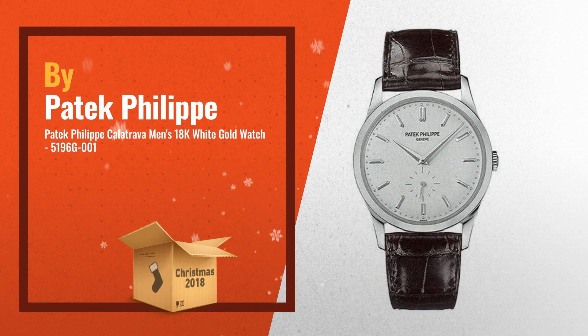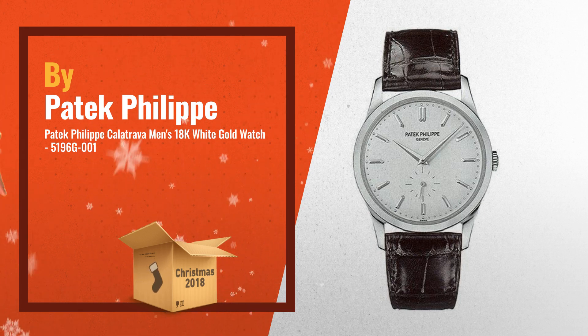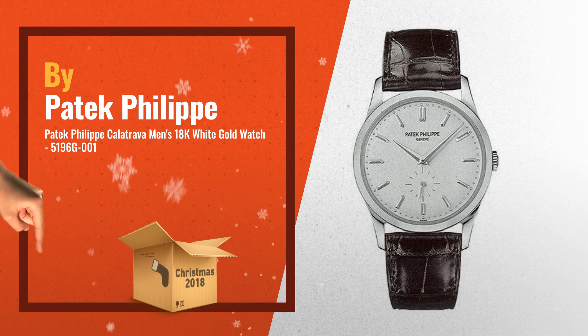Number 3: 18KT white gold case with a black alligator leather strap. Fixed bezel. Silver gray dial with silver tone hands and index hour markers. Minute markers around the outer rim, by Patek Philippe.